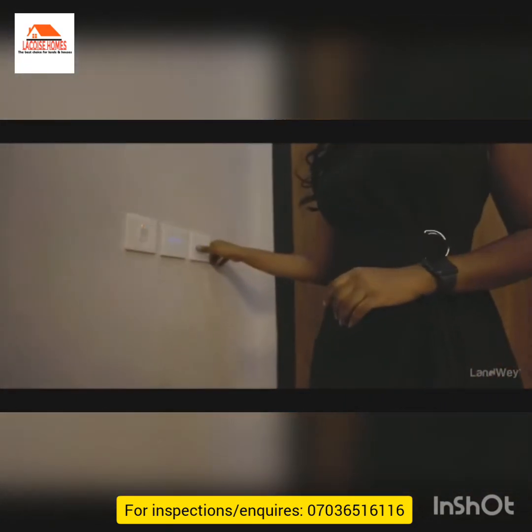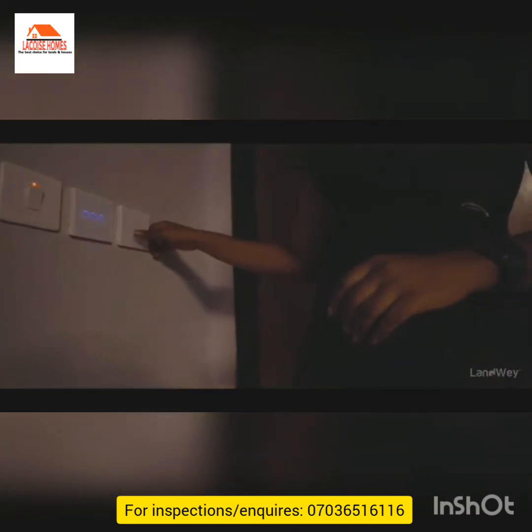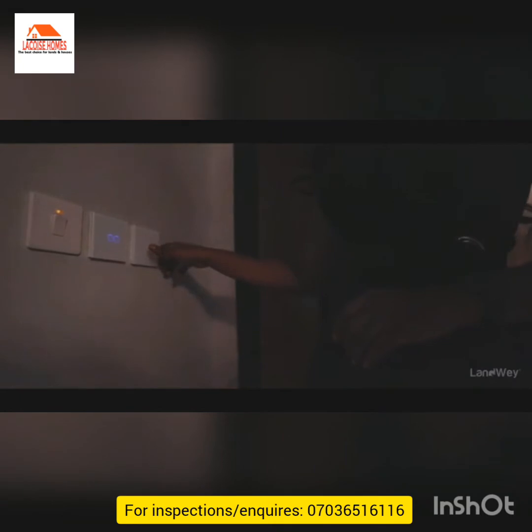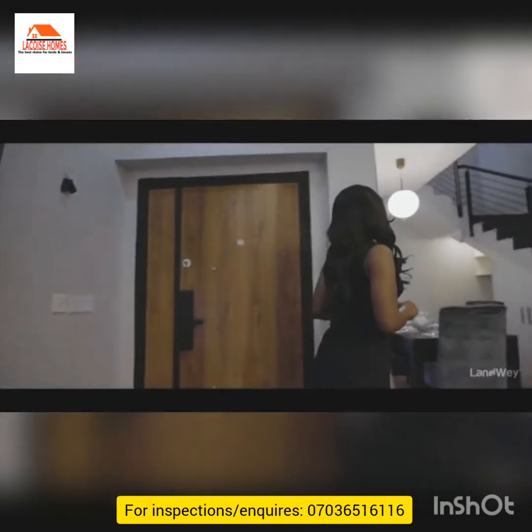One last thing I want to talk about before I leave this living room is the really nice smart switches. Just with a tap, they all go off — and then with another tap, they all go back on. So we move to the dining area.